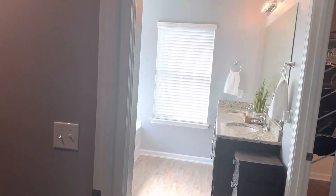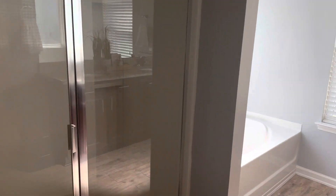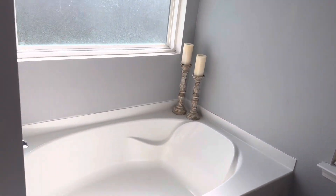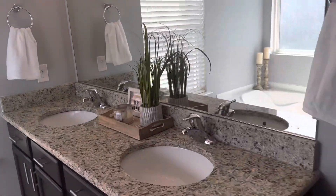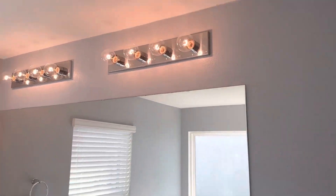Step in here — toilet room, stand-up shower, super tub, and a double vanity with granite countertops. Two light fixtures.